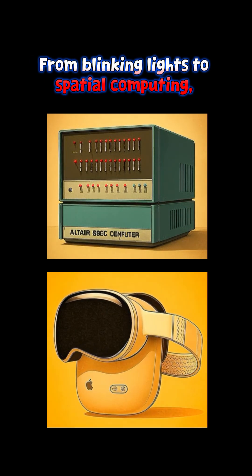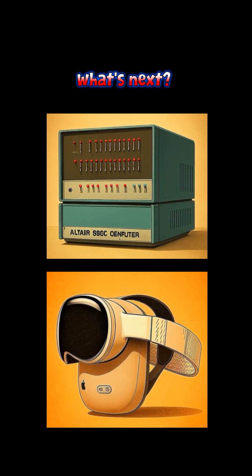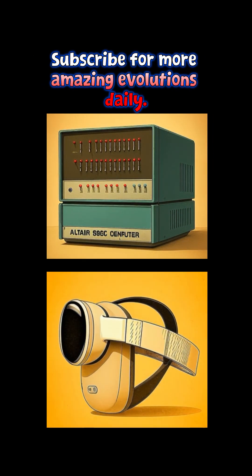From blinking lights to spatial computing, what's next? Subscribe for more amazing evolutions daily.